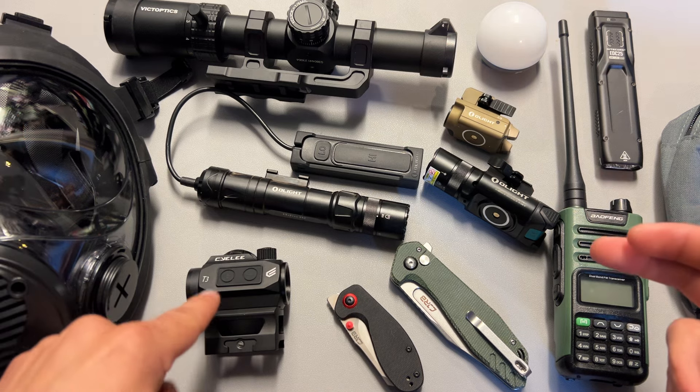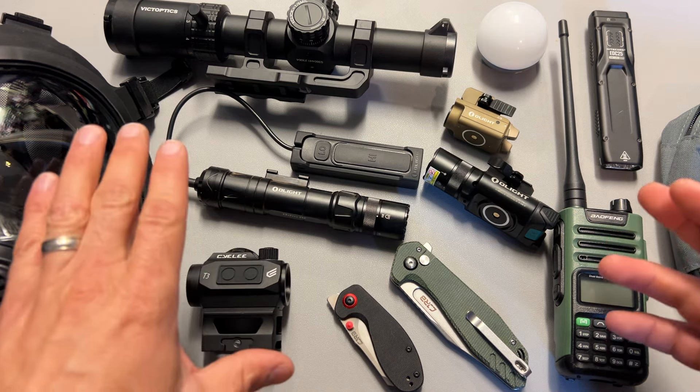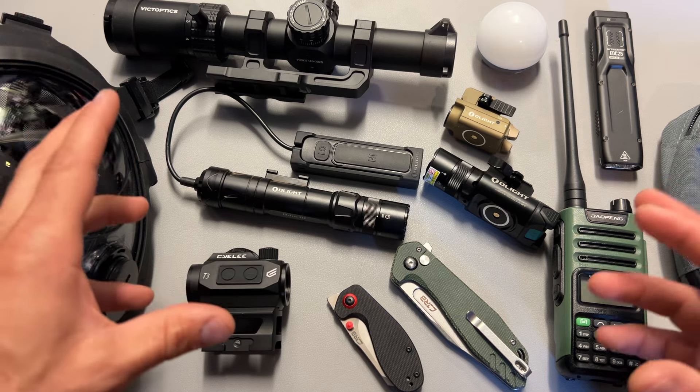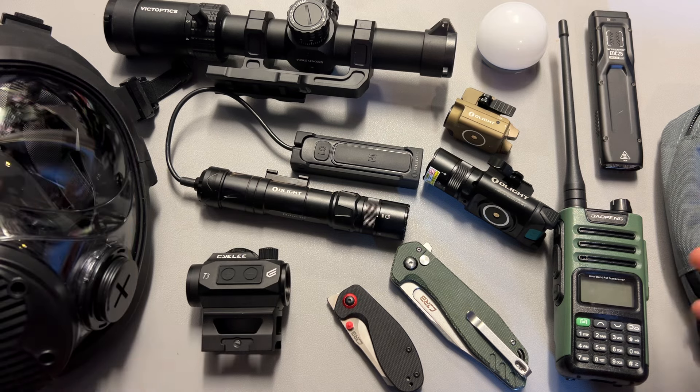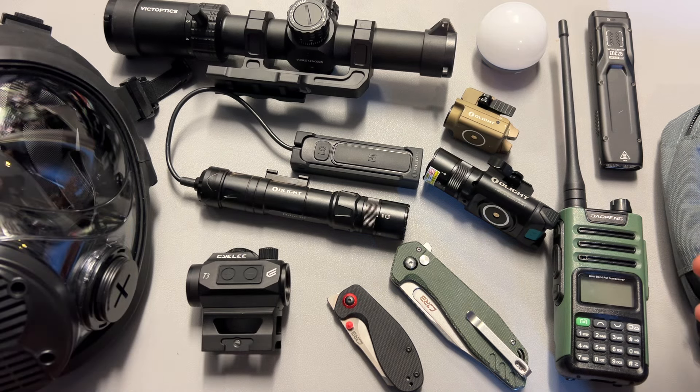Let's dig right in starting with a ton of different red dot deals. There are way too many to list but I've filtered a lot of good stuff in the description below that you can sort through and navigate to find some of the best opportunities.